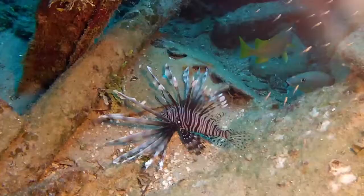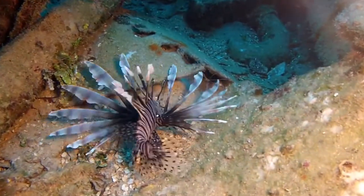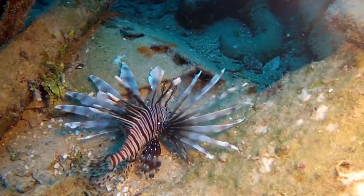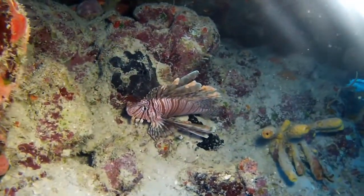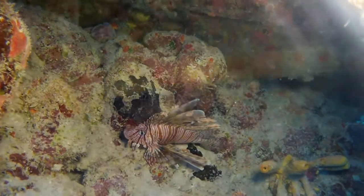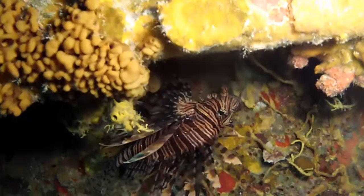Lionfish like this wreck. This is a fresh recruit. The resident lionfish have started to hide when divers are around due to the fishing pressure. I plan on getting back to my lionfish education videos sometime this year — stay tuned. Oddly enough, this one startles and darts away from my attention.